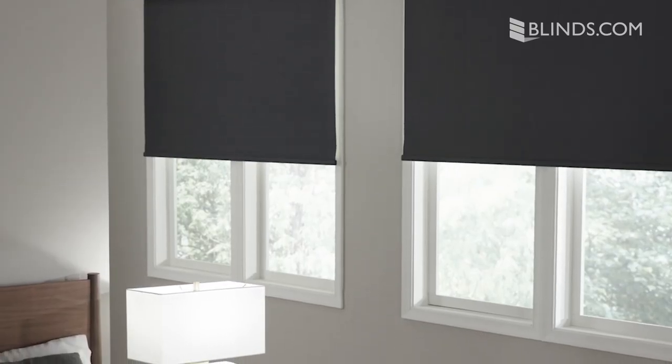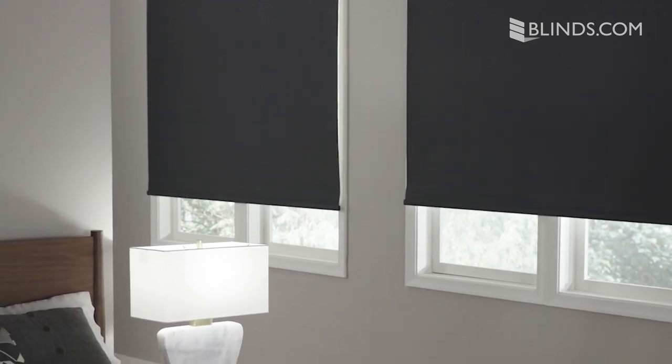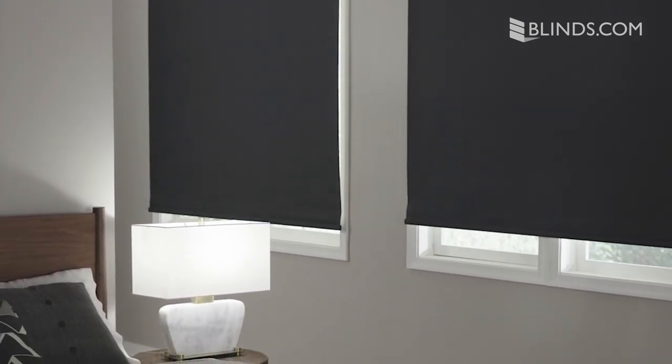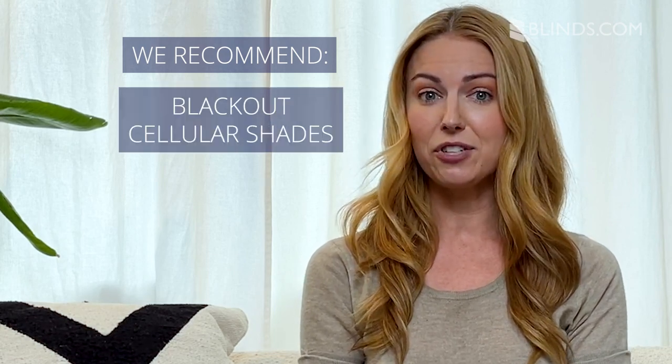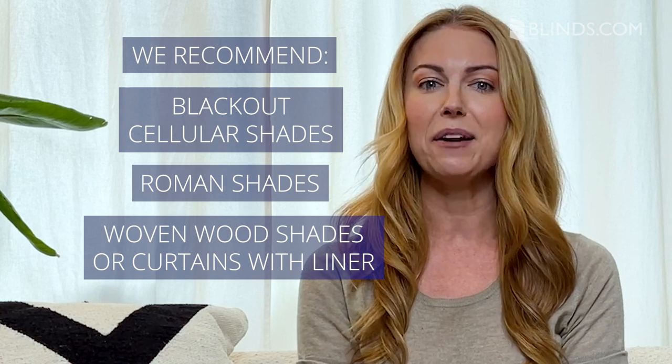We recommend fabric window treatments like Roman shades, cellular shades, roller shades, and curtains which have blackout options and offer better privacy. Experts recommend a dark bedroom for improved sleep. If you want to block as much light as possible, try blackout cellular shades or Roman shades, woven wood shades, or curtains with an added blackout liner.